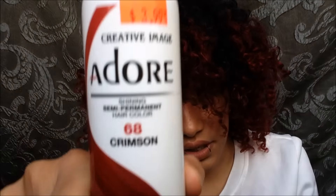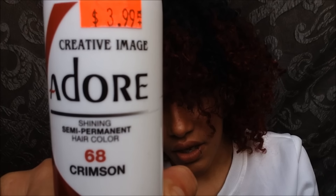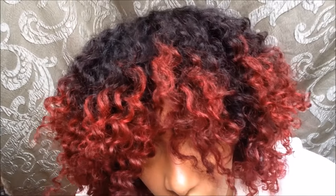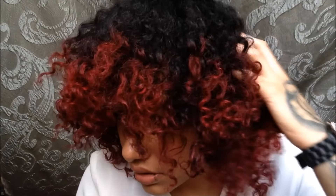This color right here is Adore Crimson number 68. I got it from a local beauty supply store for $3.99. This color is very intense — very, very pretty. I absolutely love it. Y'all know I love red; I tried so hard not to go back to red but I just could not stay away.